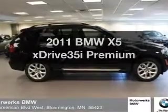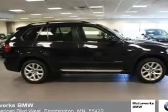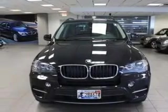Get noticed in this 2011 BMW X5. If you're looking for a first-rate auto, this one could be yours today.